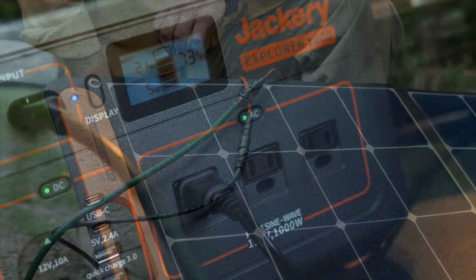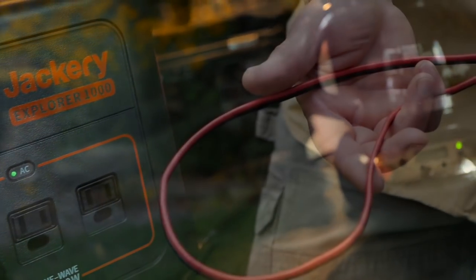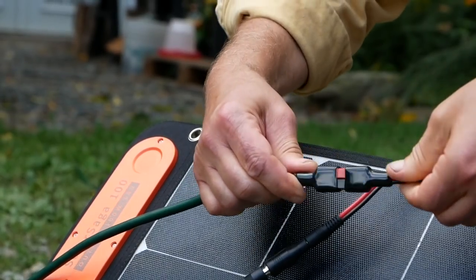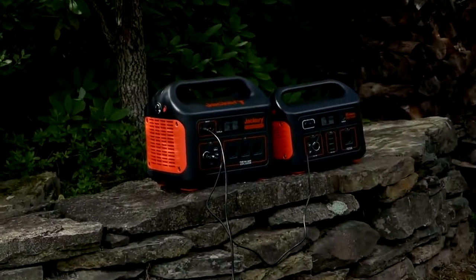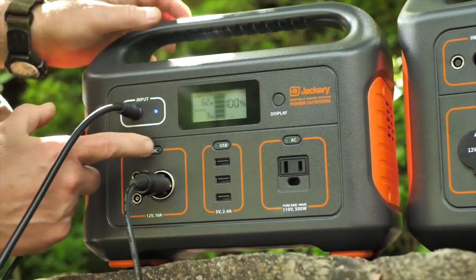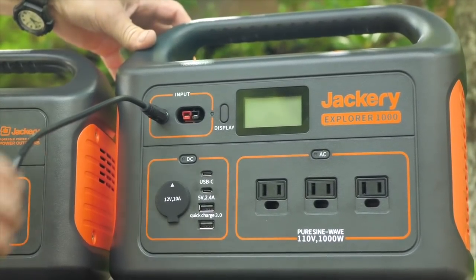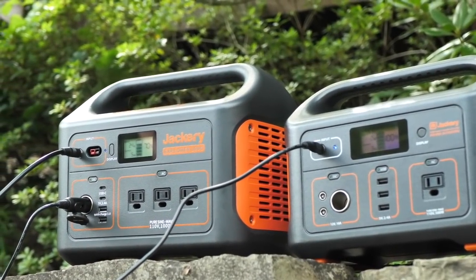Here's a second bonus tip: if you want to run only one outside solar panel to the Explorer 1000 inside your shelter, you need an adapter that I found for $10 online that converts the 8mm panel jack to Anderson PowerPole connectors. And here's one last bonus tip: you can link two Jackery Explorers together and charge from a single source. To do this, simply run the source power into the first unit, plug the DC car adapter into the DC output of the first unit and turn it on, then plug the other end of the DC adapter into the 8mm input of the second unit. Now both units will charge without needing multiple power sources.